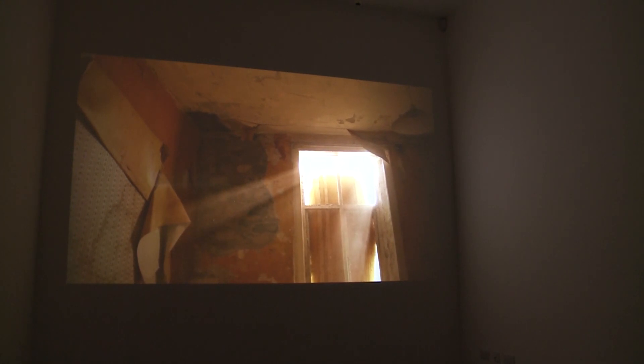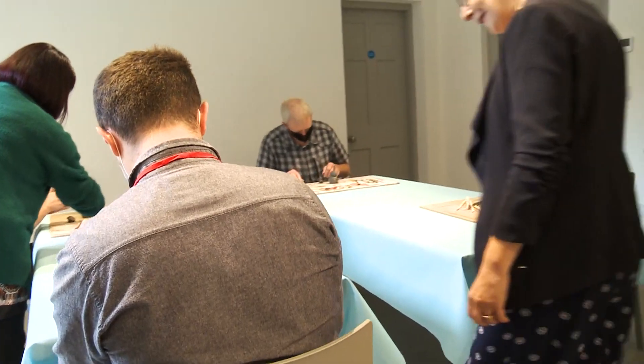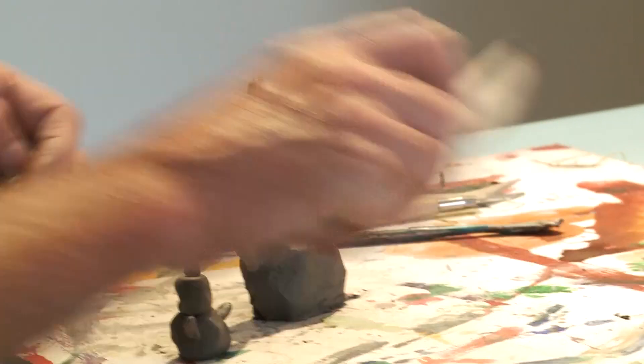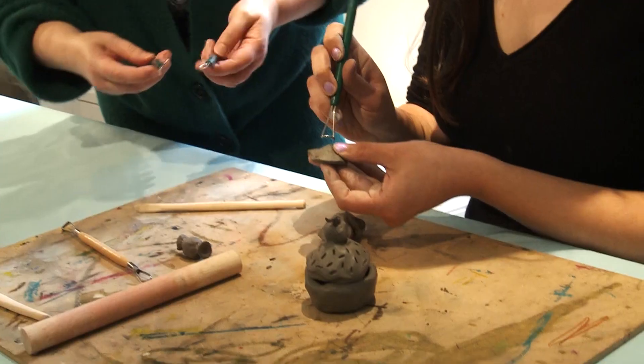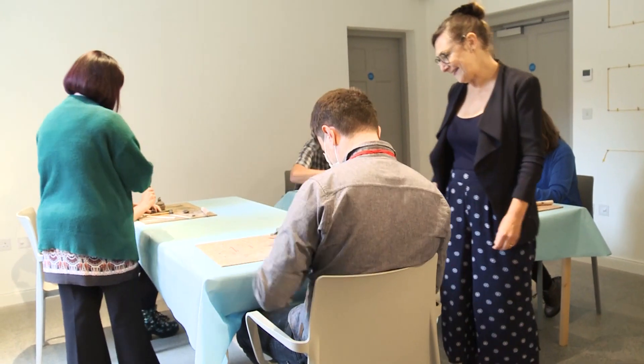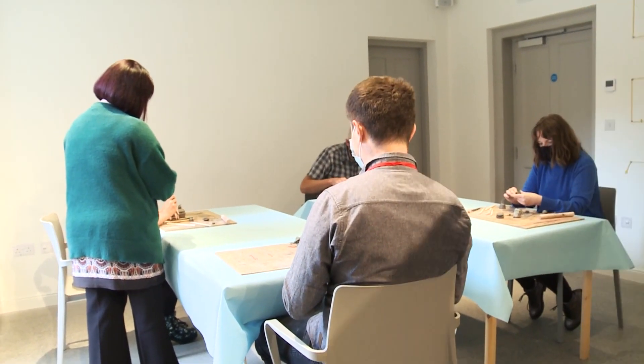Butler Gallery has a state of the art digital gallery with high-tech audio-visual facilities showing film and digital content related to what's on in the gallery. Butler Gallery also runs an eclectic range of adult and children's workshops all year round, showcasing a range of media in the making of contemporary art. If you're interested in developing your knowledge and skills, check out butlergallery.ie for what's on.